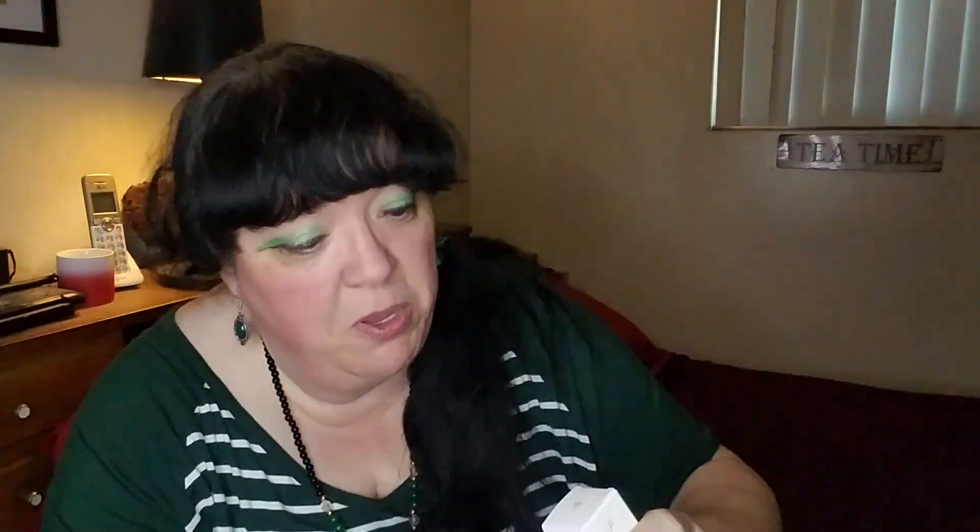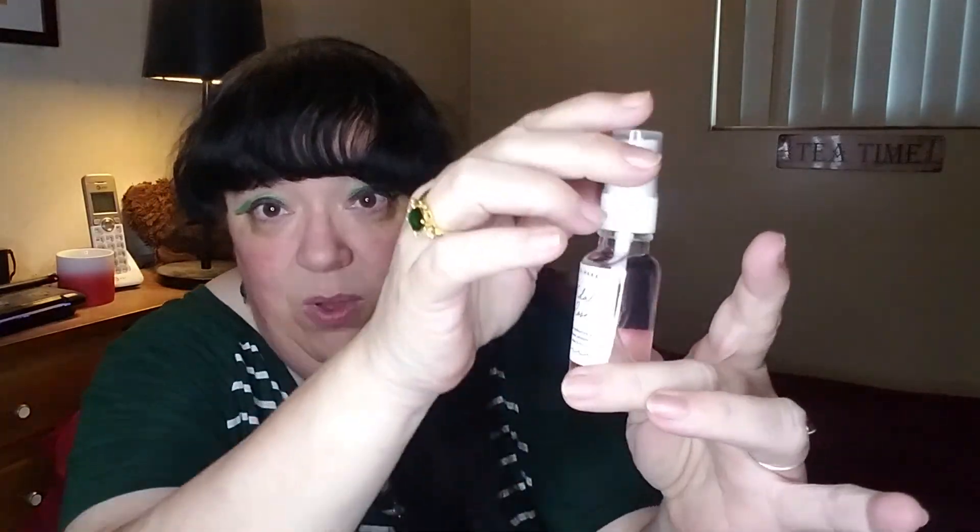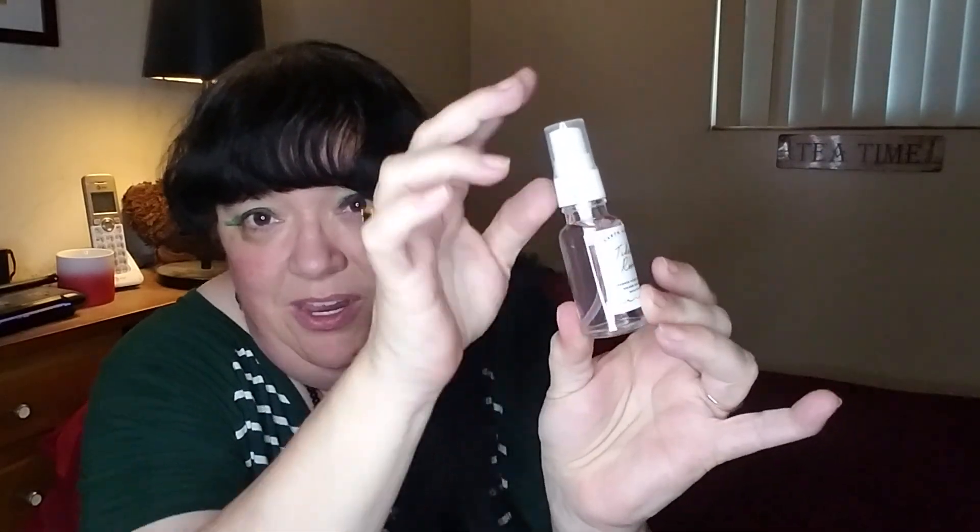Next is Earth Harbor — Tidal Rose. I love rose, and this is a spray. That's a good size spray, though it might be a deluxe sample at 20ml or 0.69 fluid ounces. It's a seaweed hydration mist with rose water and red seaweed — always something to use. They've got these nice little glass recyclable bottles. That's at least a deluxe size sample from a very well-known name.